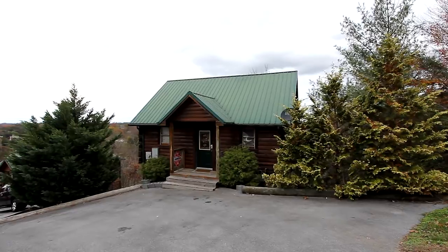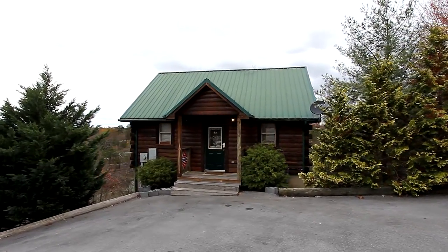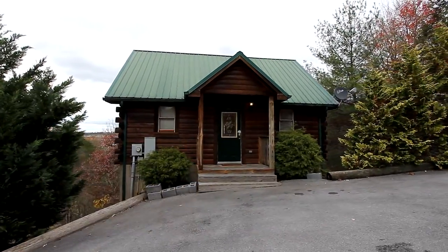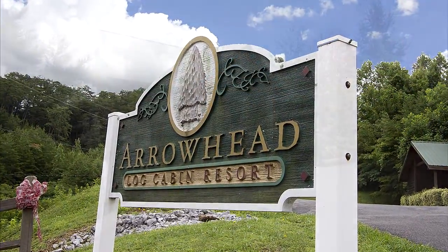Overlooking a beautiful view of the mountains and the East Tennessee countryside, Cabins USA invites you to look at Royal Romance for your honeymoon or romantic getaway, a half mile from Pigeon Forge, Tennessee, in the most attractive Arrowhead Ridge Resort.